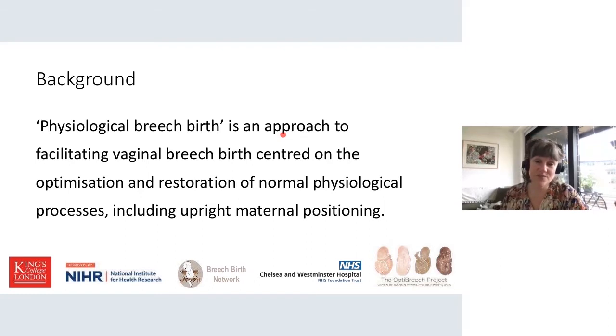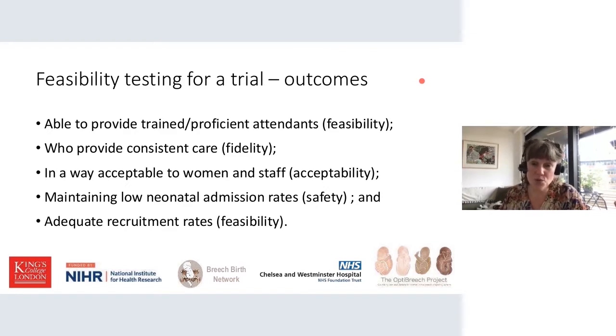So what is physiological breach birth? A definition is an approach to facilitating vaginal breach birth centered on the optimization and restoration of normal physiological processes, including upright positioning. When I first started doing this research, I thought I was researching upright breach birth, but it very soon became clear that upright positioning was a tool and not a rule — the main focus is to optimize the physiological process. Sometimes women are on their back, sometimes on their side, and lots of women like to be up on their knees, but that is a tool and not a rule.